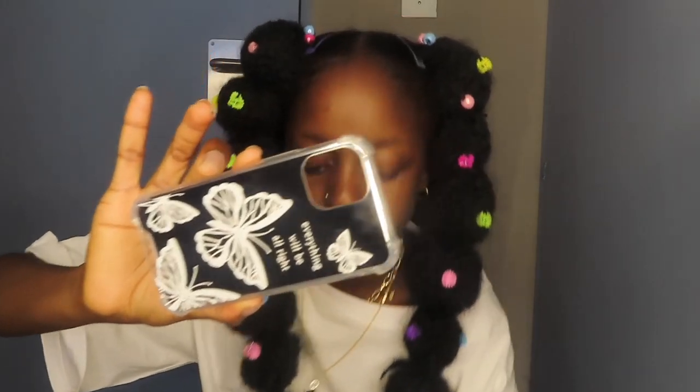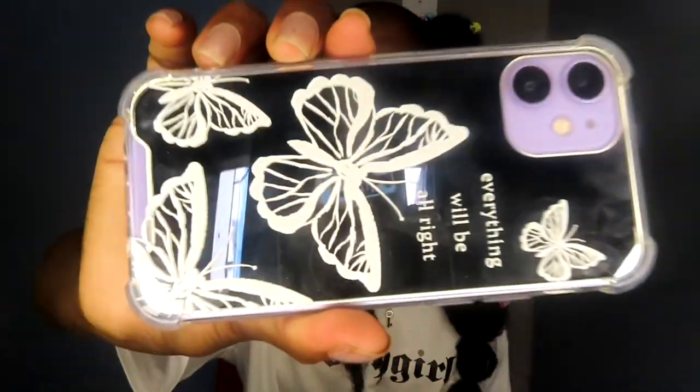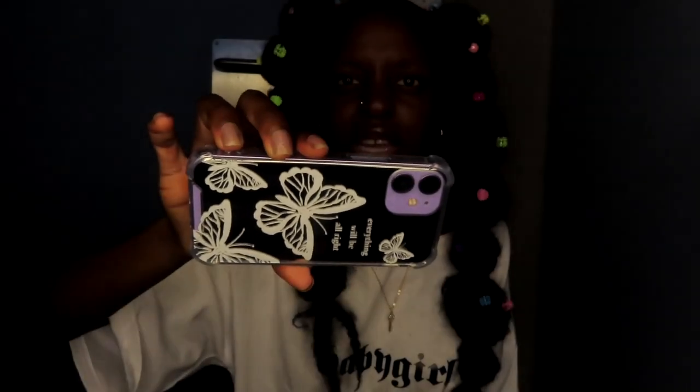I also got this mirror phone case. Let me put it on my phone so you can see. It's a mirror case and it's written 'everything will be alright.' I know sometimes when I go through things I'm going to look at this and know that things are going to be better — just hang on there, don't give up, everything is going to work out.